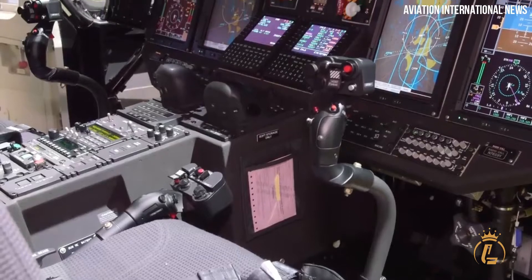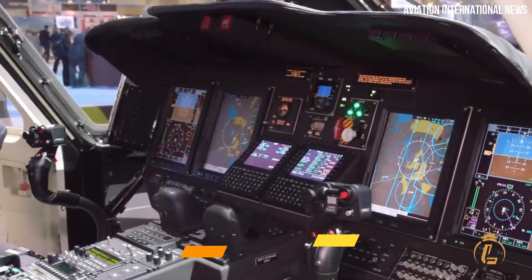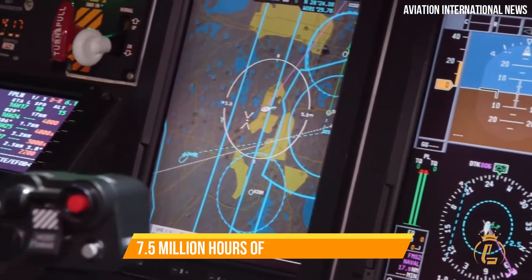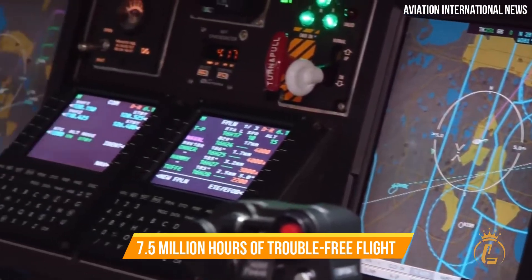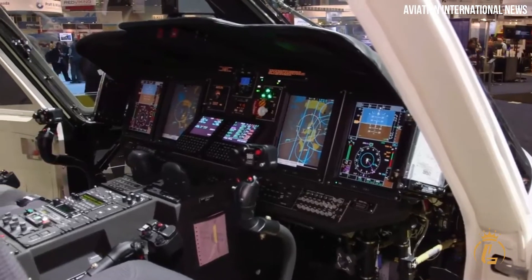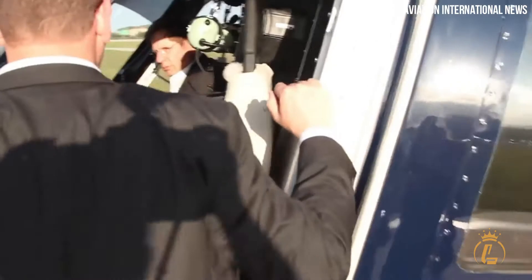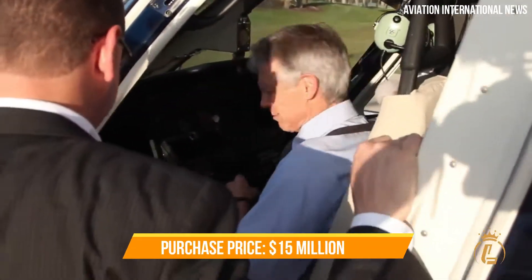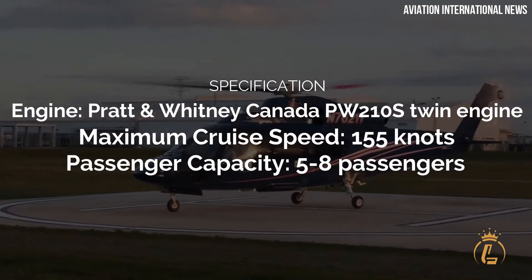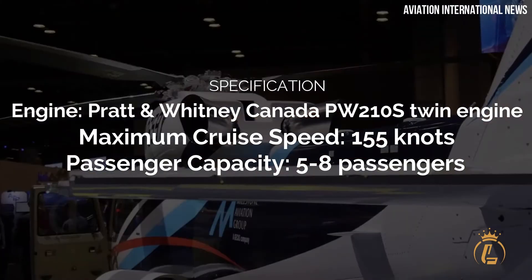Plus, it now incorporates Bendix's newest iteration of their top platform and their traffic avoidance system. Because it has logged over 7.5 million hours of trouble-free flight, the S76D is now the aircraft of choice for the CEO missions of 10 different countries. The purchase price for the S76D is $15 million. Engine: Pratt & Whitney Canada PW-210S twin-engine. Maximum cruise speed: 155 knots. Passenger capacity: 5 to 8 passengers. Gross weight: 11,875 pounds.